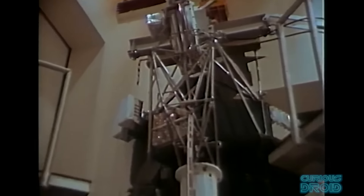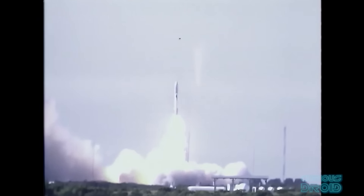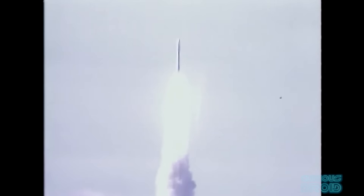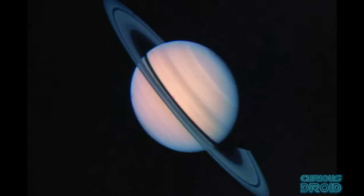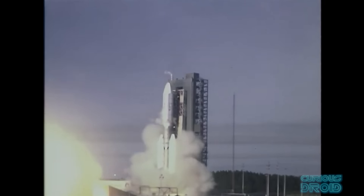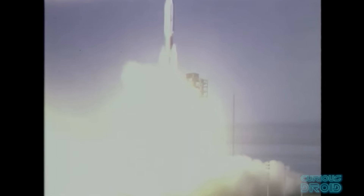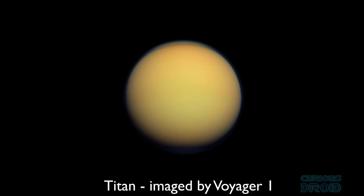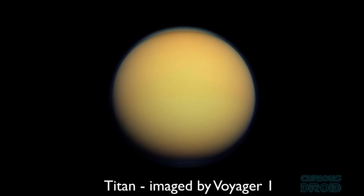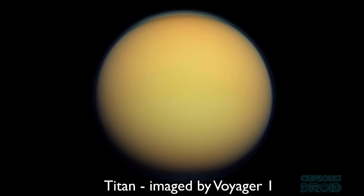The data from Pioneers 10 and 11 would be used to build the Voyager probes, which would take a cut-down version of the grand tour. Voyager 2 was launched first in August 1977, arriving at Jupiter in 1979 and Saturn in 1981, where the decision was made to continue on to Uranus and Neptune. Voyager 1 was launched 16 days later, with a mission to visit Jupiter, Saturn and then Pluto. However, once it reached Saturn, NASA realised there was an option to visit Titan, believed to have a considerable atmosphere — but doing so would take it out of the plane of the solar system and into interstellar space, making a Pluto visit impossible.